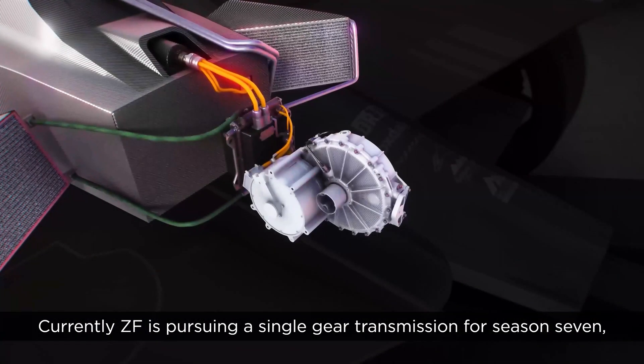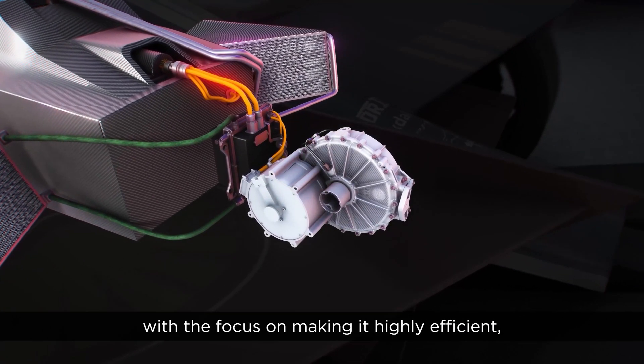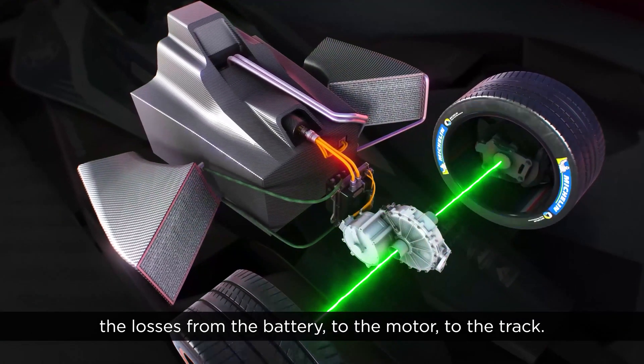Currently ZF is pursuing a single gear transmission for season 7, with the focus on making it highly efficient and further developing those power electronics to minimize the losses from the battery to the motor to the track.